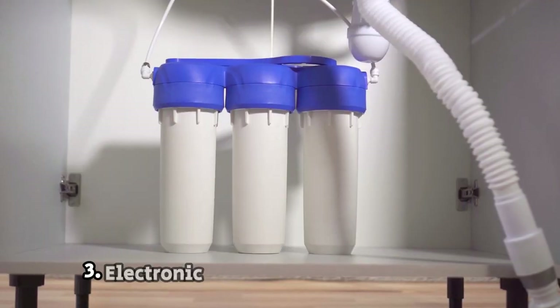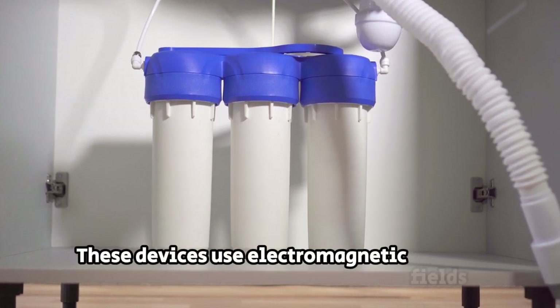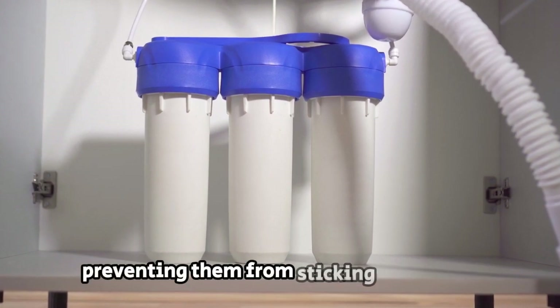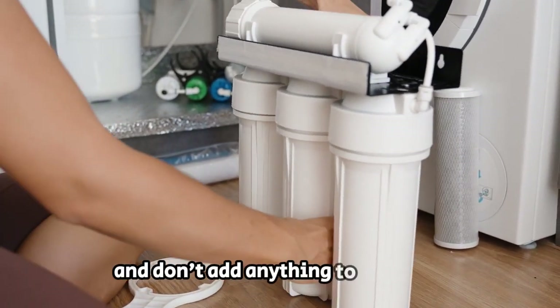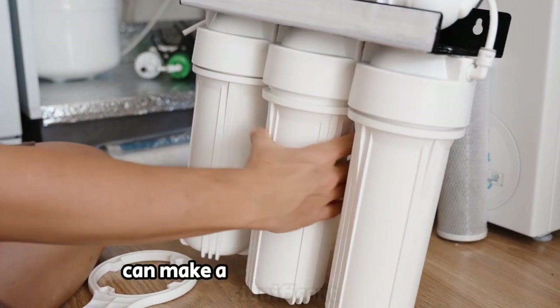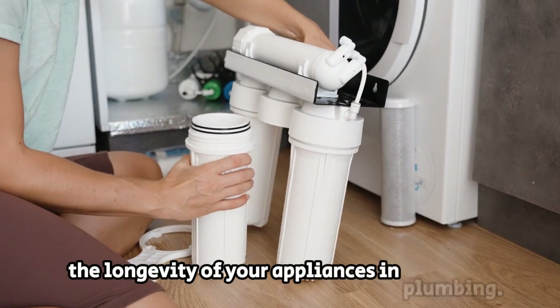Third, electronic or magnetic water softeners use electromagnetic fields to alter the structure of minerals in hard water, preventing them from sticking to surfaces. While there's some debate about their effectiveness, they are chemical-free and don't add anything to the water. Incorporating a water softener into your home can make a significant difference, not just for your skin, but also for the longevity of your appliances and plumbing.